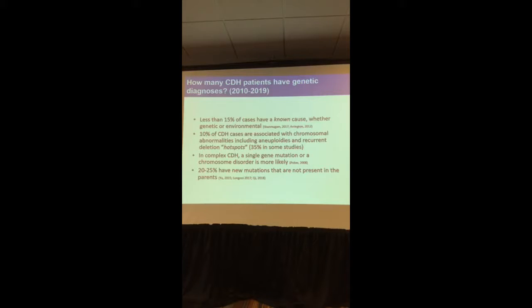In the past 10 years, the improvement and the amount of knowledge we have gained is astounding. Some recent studies say less than 15% of cases have a known cause — either genetic or environmental — but I think the real number is much higher. We know for sure that about 10–15% of cases are associated with chromosome abnormalities, including aneuploidy or deletion hotspots. The number varies between studies depending on the population: big advanced hospitals see more severe cases, so numbers go up; community hospitals see lower numbers.